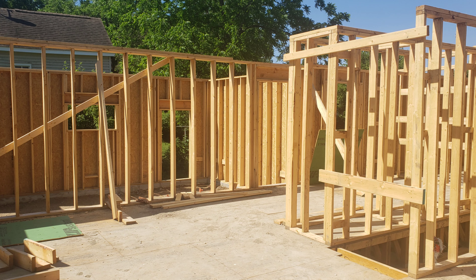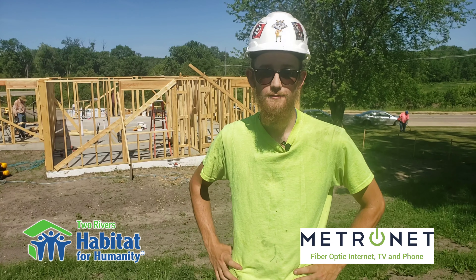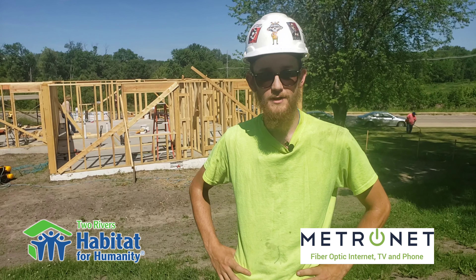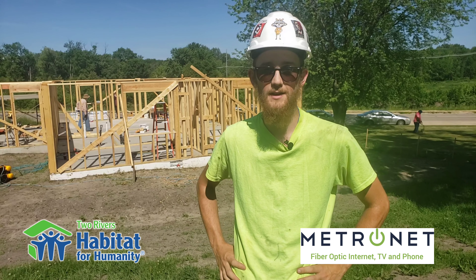All this progress could not have been done without the help of our volunteers. So please, if you feel like you want to learn something or help out with the community, feel free to visit our website and sign up to help out.